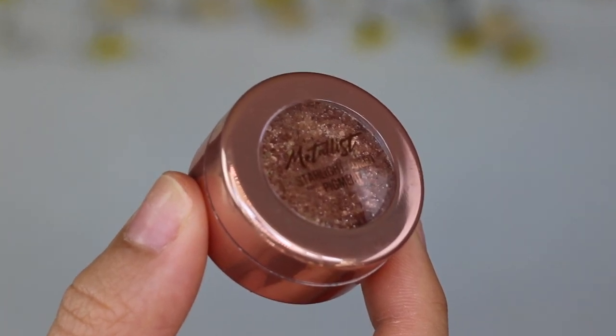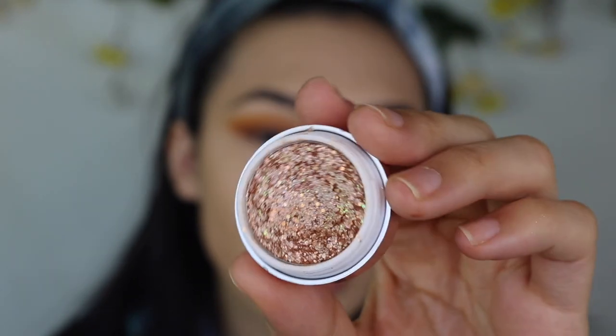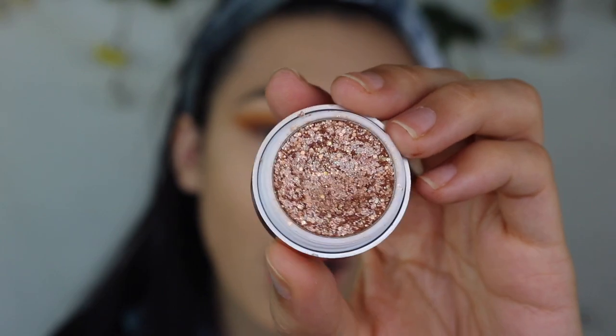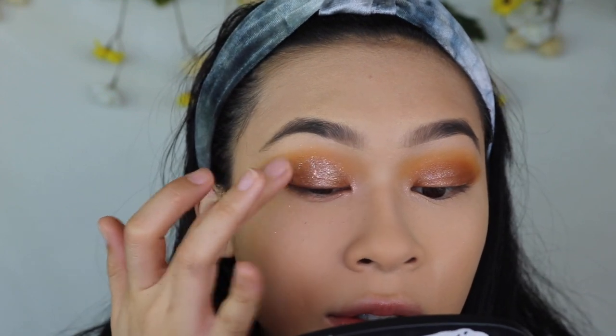I'm going to use the Touch and Soul Metalist Starlight Foil Pigment in shade number two. This one is very similar to the shade Wow but like even more wow — it has these beautiful iridescent glitters, almost like a ColourPop Super Shock Shadow but not really. It just really adds that pop of festivity to your eye look. I don't like to swipe this product — I actually just like to tap it in, and it literally gives you a pop of extraness to the eye look.